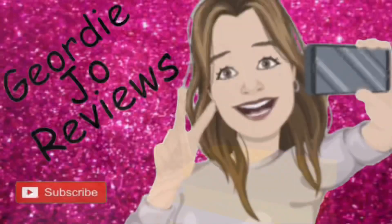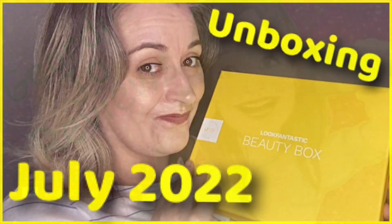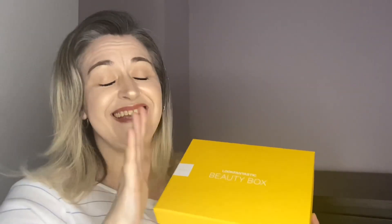Hi guys, welcome back to my channel — or just welcome if you are new here! This is the July Look Fantastic box. This edit is called 'Let the Sun Shine' and the box definitely says that. It is very, very bright — wow, that couldn't get any more yellow if it tried. That's definitely screaming summer.